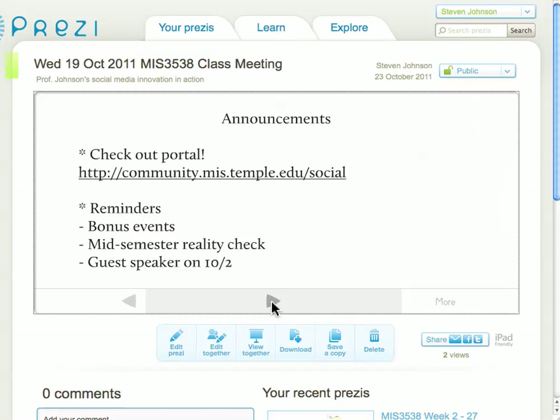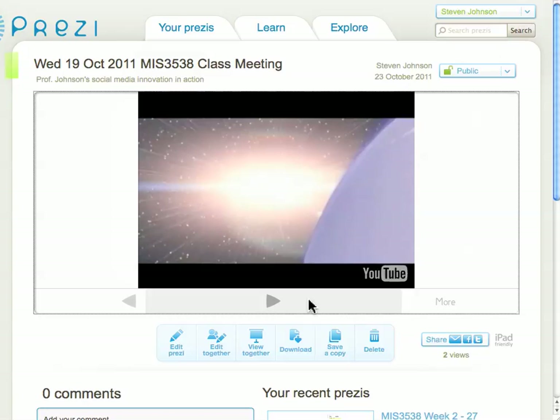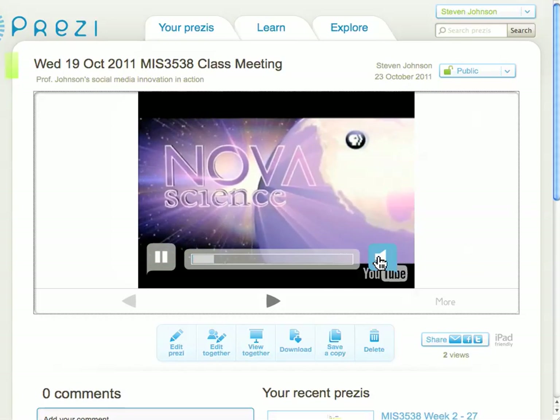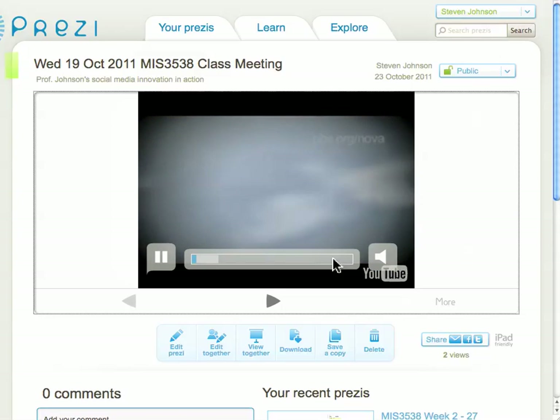You can also have presentations with a much different look and feel compared to your normal PowerPoint presentations. You can see the way that there are different sorts of transitions in the slides. It's also very easy to do things like embed YouTubes and other types of visuals, providing a different kind of presentation experience quite easily.